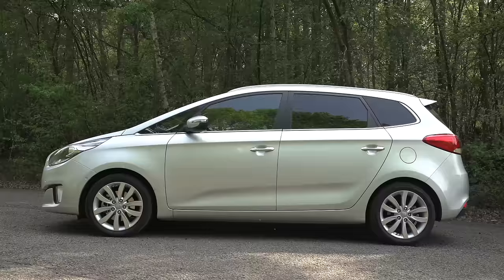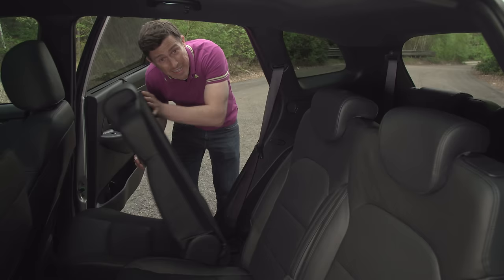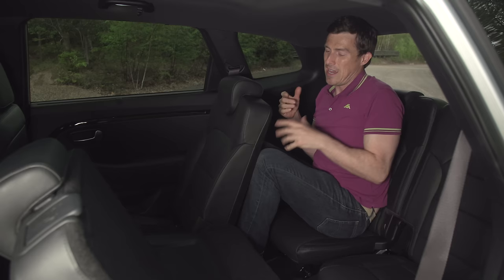Now the Kia Carens' overall low carrying capacity is down compared to its main rivals, and this continues with its ability to carry seven people. If I jump in here and pull the chair back, you'll notice I've got absolutely no knee room, headroom is really cramped, and even children are going to find it a little bit claustrophobic back here. It doesn't help that these windows are small.